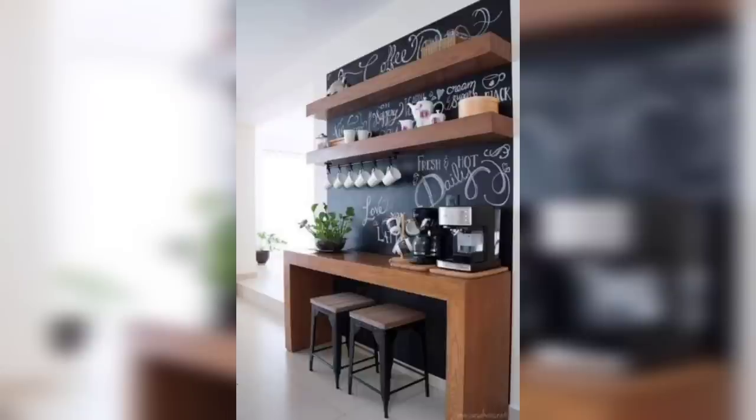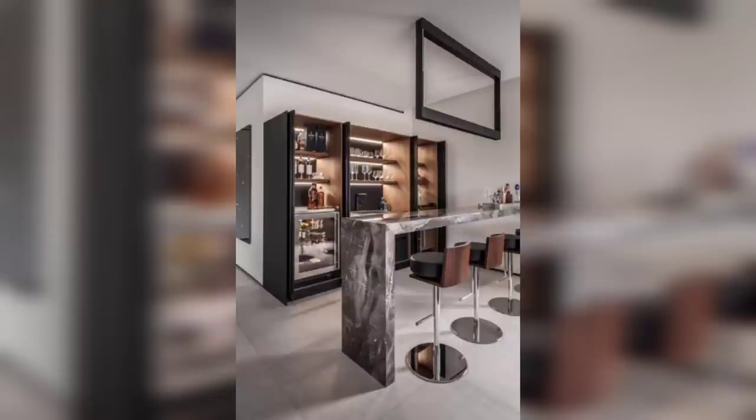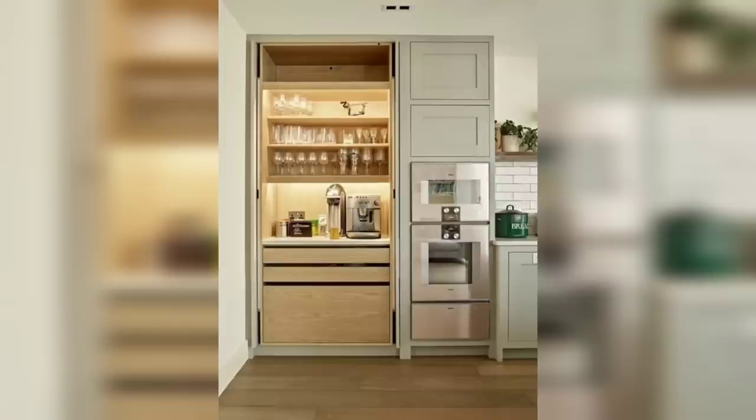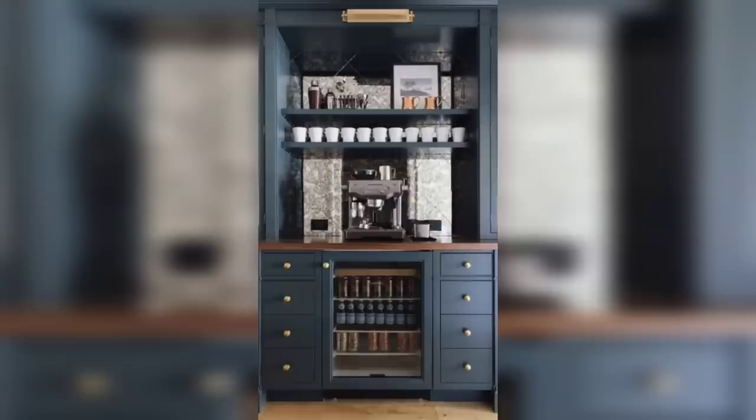Are you a fan of modern industrial design? Then our ninth idea, the industrial coffee bar, will be right up your alley. Utilize metal accents, exposed brick walls, and open shelving to create a coffee bar with an urban and contemporary feel.